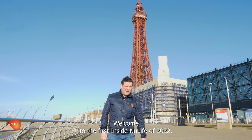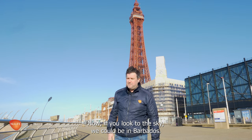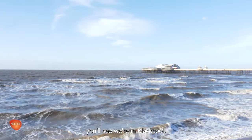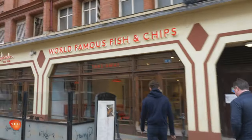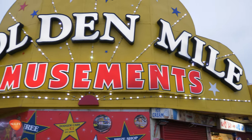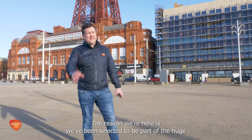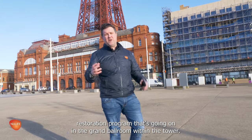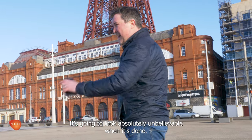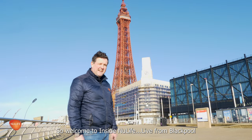Welcome to the first Inside New Life of 2022. Now if you looked at the sky we could be in Barbados, but if you look at me and definitely the sea you'll see we're in Blackpool. The reason we're here is we've been selected to be part of the huge restoration program going on in the grand ballroom within the tower. We're restoring the wooden floor — amazing project, it's going to look absolutely unbelievable when it's done. Welcome to Inside New Life, live from Blackpool.